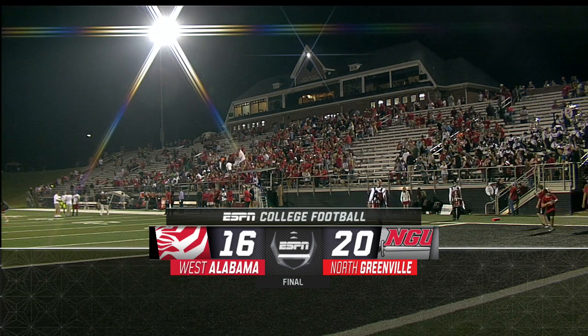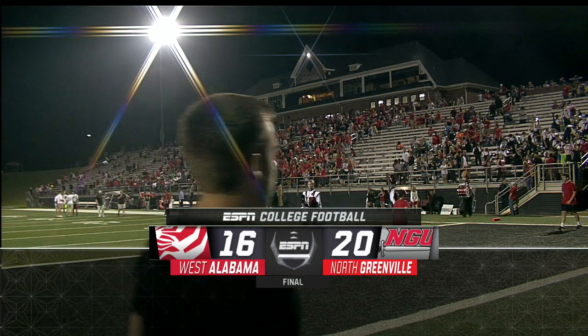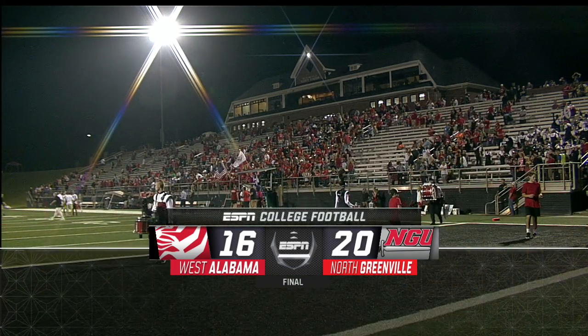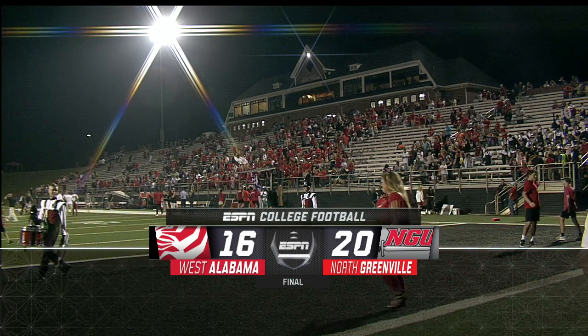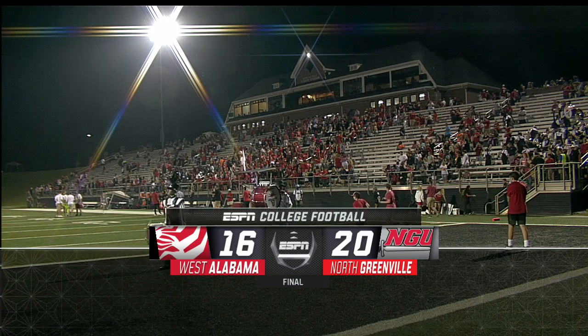It's time for our GSC digital recap here from North Greenville as we come to campus for the first time for the GSC game of the week. What a game it was — North Greenville comes from behind late in the game to defeat the defending GSC champions West Alabama 20 to 16. Welcome inside the booth along with my teammate Rick Rhodes, I'm Don Russell, kind of out of breath at the end of the game.